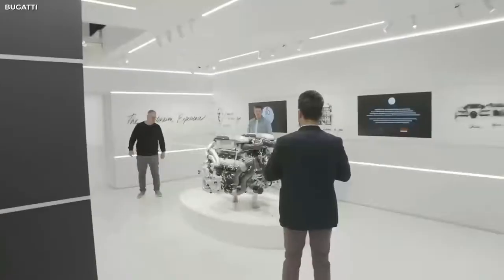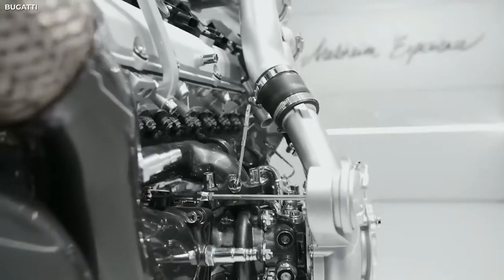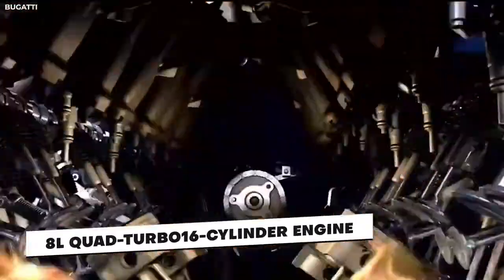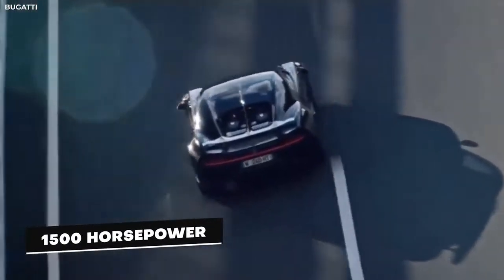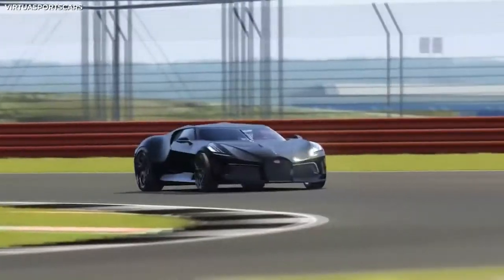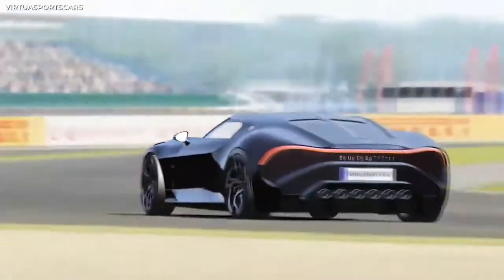So, what can this car do? Inside the Bugatti La Voiture Noire's carbon fiber chassis lies an engine that makes most cars look like scooters in comparison. Housing an 8-liter, quad-turbo, 16-cylinder engine galloping at an incredible 1,500 horsepower, capable of going 0 to 62 miles per hour in 2.4 seconds, and a top speed probably capable of traveling through time, this engine isn't here to play any games.